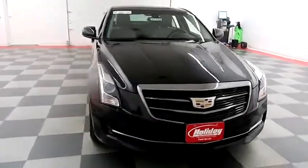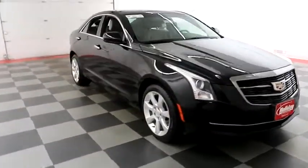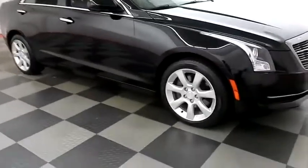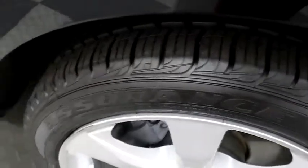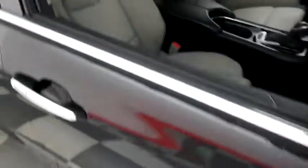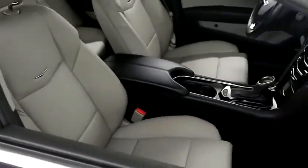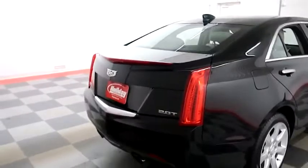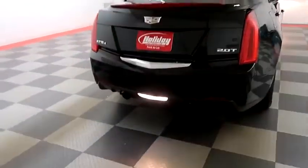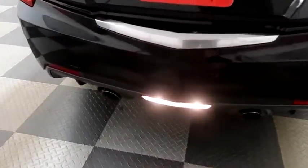Starting right away up front and then we're gonna take a look down the passenger side. You have alloy wheels wrapped with Goodyear Assurance tires. Inside, leather interior — seats are very clean all the way throughout. One more look down the passenger side and swinging around to the back end, where you have dual point exhaust.